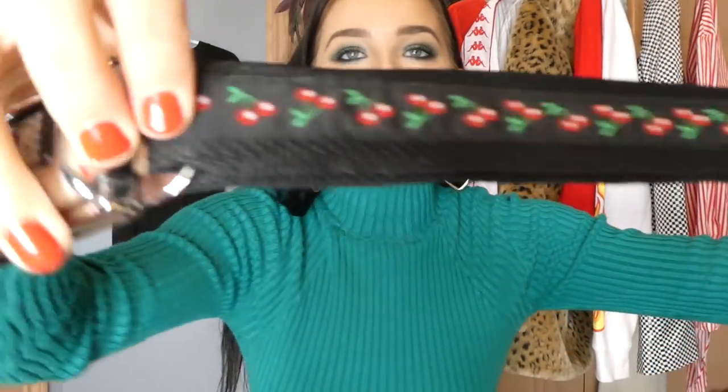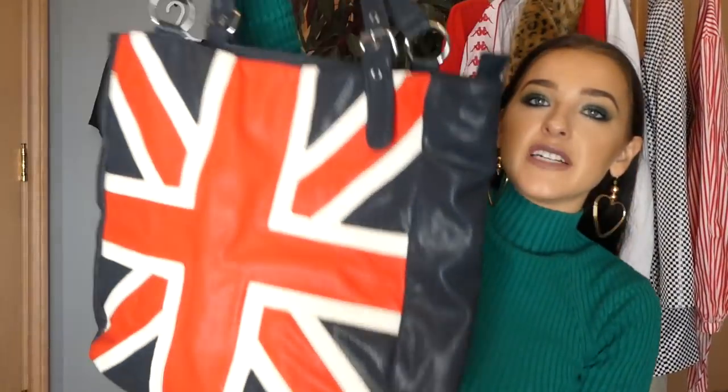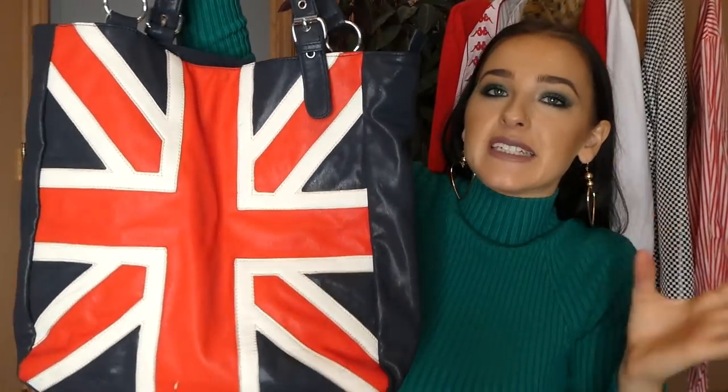I have one belt to show you guys — it's this cherry belt, one of those snap clip-on things. I also might keep this. Moving on to a few bags: this one I will also be keeping — it's this leopard print bag. I love leopard print and it's fuzzy, so it's totally staying. And then the next bag is this British Union Jack bag — it's so cool, new with tags, totally giving me Spice Girls vibes.